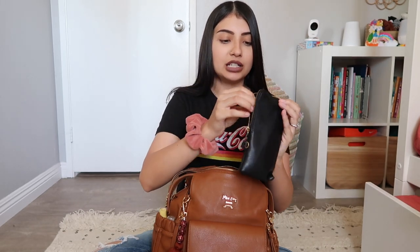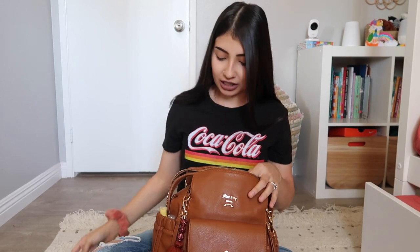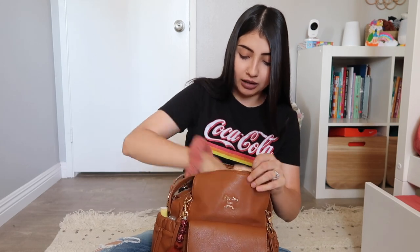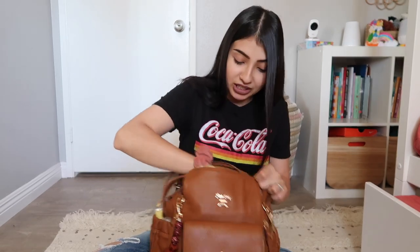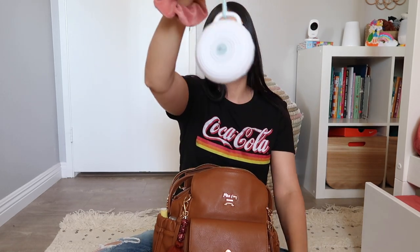I have my sunglasses in here — these are by the brand Eye Buy Direct, which is where I get all my glasses. These are actually prescription. I believe I have a discount code for these too, so I'll have that link down below along with everything else. I also have some food and snacks in here, because you've got to have snacks for the kids — especially toddlers. Fruit snacks and a little bribery when they get hungry!